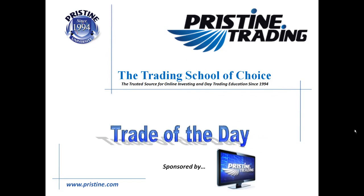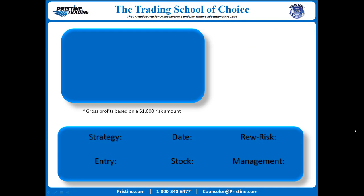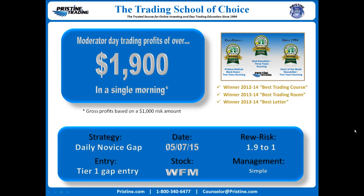Hi everyone and welcome to this edition of the Trade of the Day, sponsored by Pristine Trading. The stock was WFM Whole Foods Market, on May 7th. The play was based on a daily novice gap with an entry based on a Tier 1 type of gap entry. Reward to risk 1.9 to 1. Management was simple — day trading profits of $1,900 based on $1,000 risk in a very short time inside of a single morning.